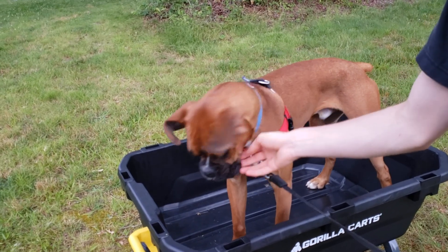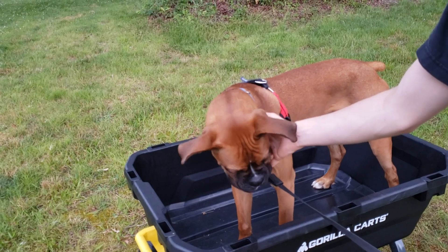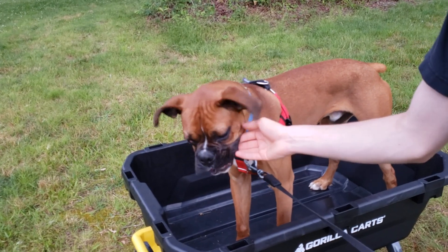He says there's no drain hole for him to do his business in case of emergencies. Gizmo says, when you gotta go, you gotta go.